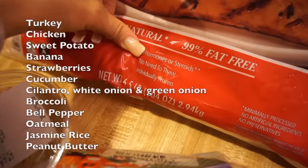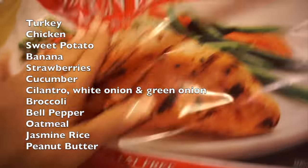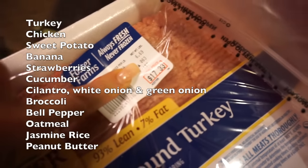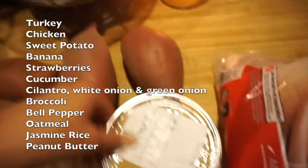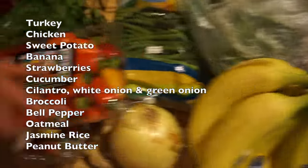The receipts are tallied up. Let's take one more look: 6.5 pounds of chicken, 6 pounds of turkey, 5 pounds of rice, potatoes, all this peanut butter, and then your veggies. This food comes to a whopping $85.31.